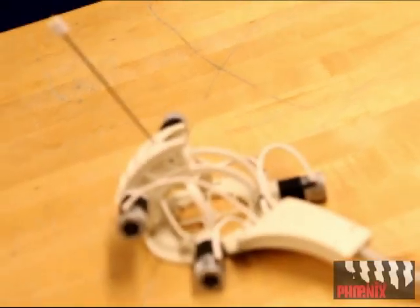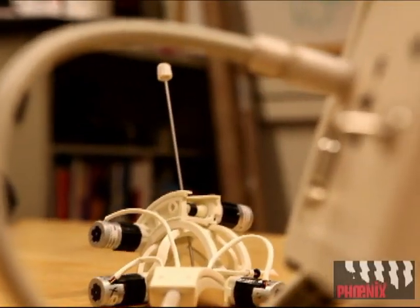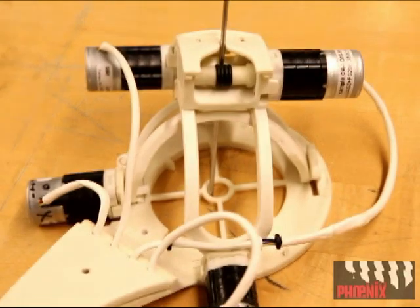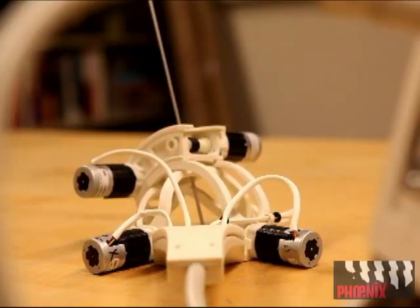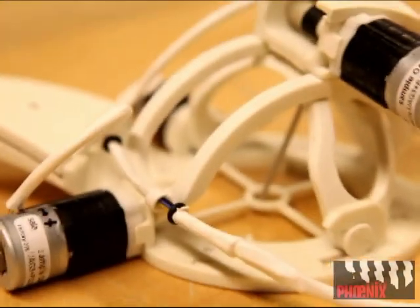One thing that this device really represents is that it's inspired by observing doctors perform the procedure today. This device represents the scale and elegance of a human hand. We didn't want to develop a big system that would take up too much space inside the medical imaging suite. A doctor's hand can basically perform the angulation, the manipulation, and the insertion of the needle today.